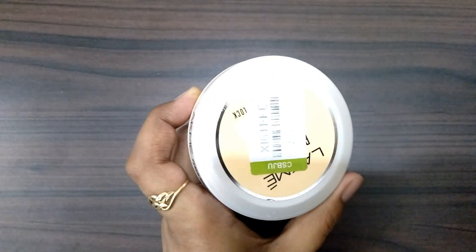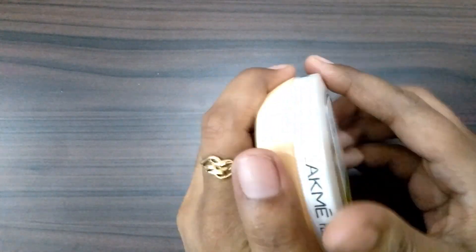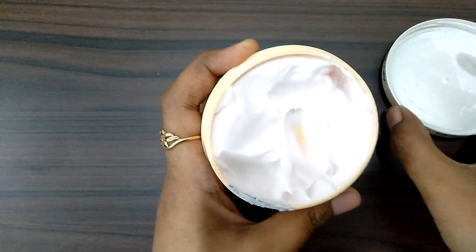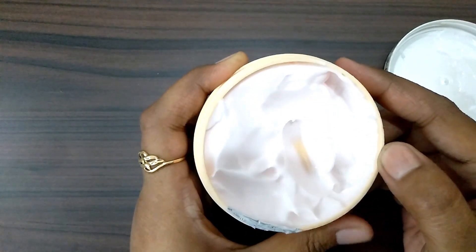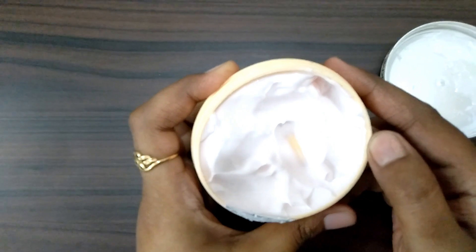I will show you the texture — you can see this is a creamy type. It is a light pink color, almost light white, and the smell is fantastic. This is a fruity type smell.